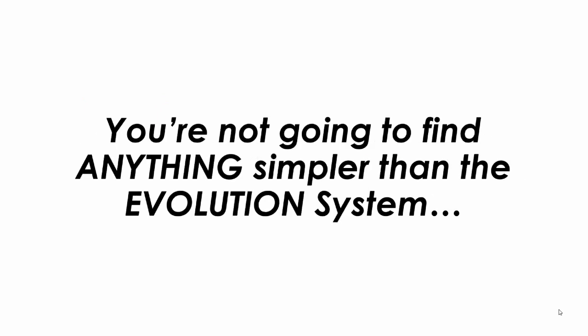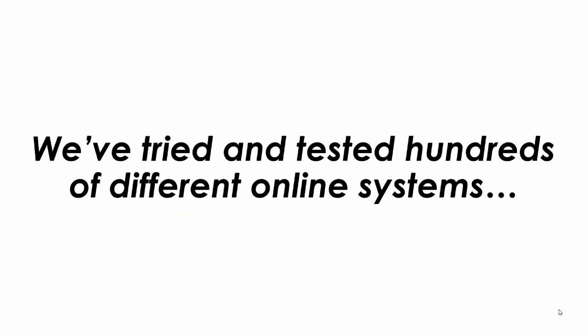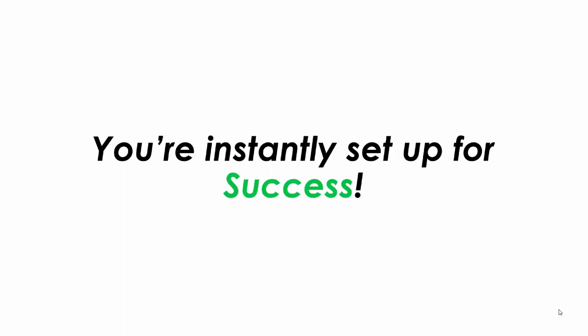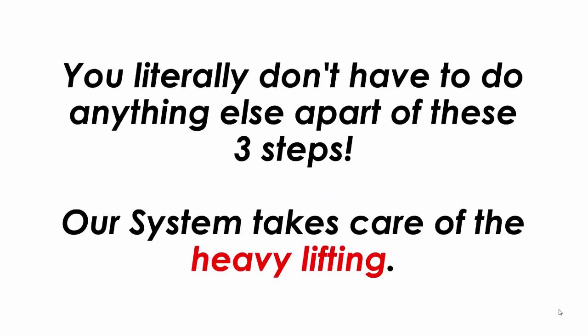You're not going to find anything simpler than the Evolution system. Is there anything simpler than going through three simple steps in 15 minutes per day? We've tried and tested hundreds of different online systems and nothing comes close to the simplicity of the Evolution system. You're instantly set up for success. You literally don't have to do anything else apart from these three simple steps. Our system takes care of all the heavy lifting for you.